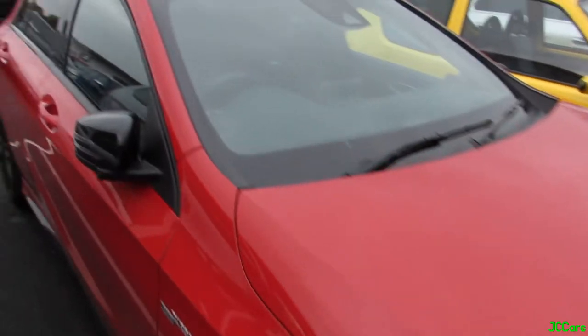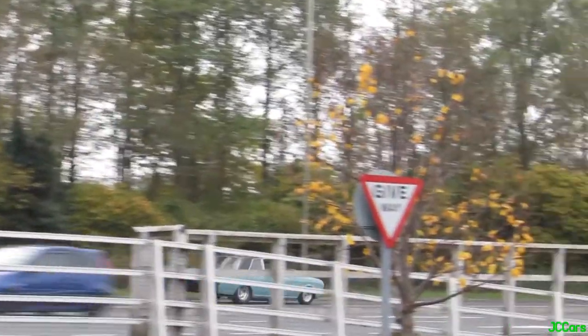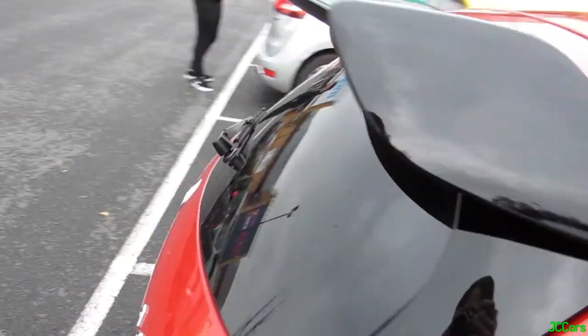Love the front on these. Really nice in the red — stunning.